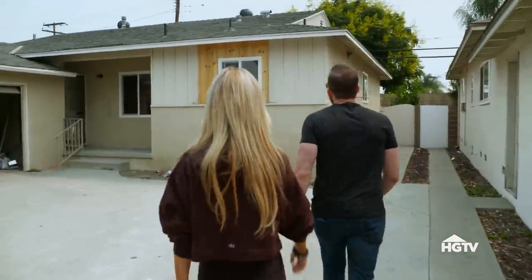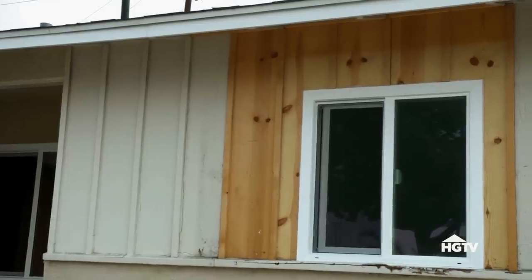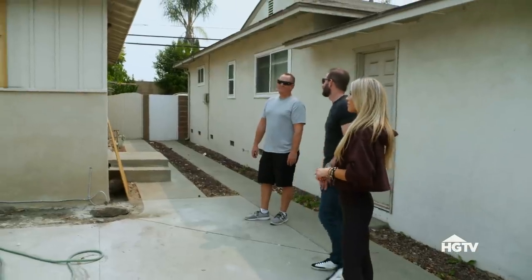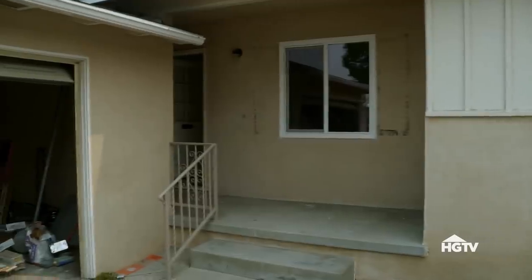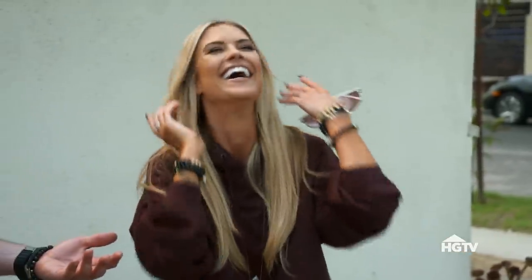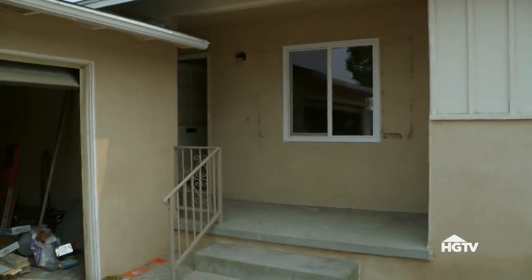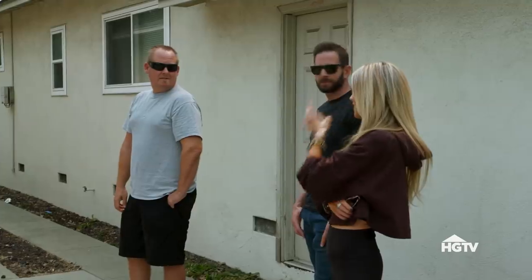Wow, look at this house. First things first — I'm thinking yellow paint with charcoal trim. Oh my God, we can't paint the house yellow. It's vintage modern. It's gonna look like a canary — like a fast food restaurant. I was just messing with you anyway. Okay, how about white body, charcoal trim, blue front door? I think that would look really cool. It'd be nice to do the garage in charcoal too. That works.